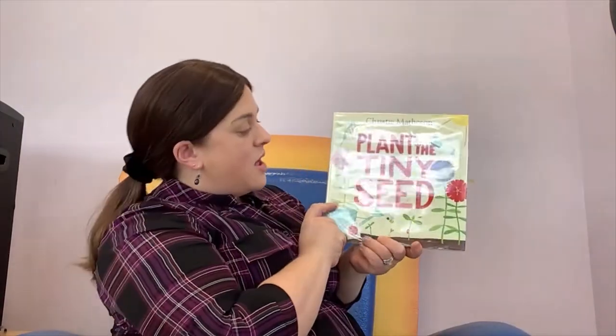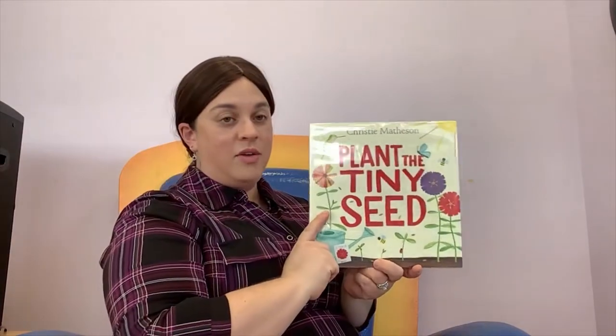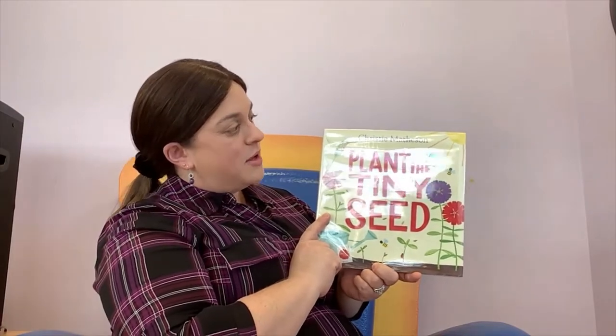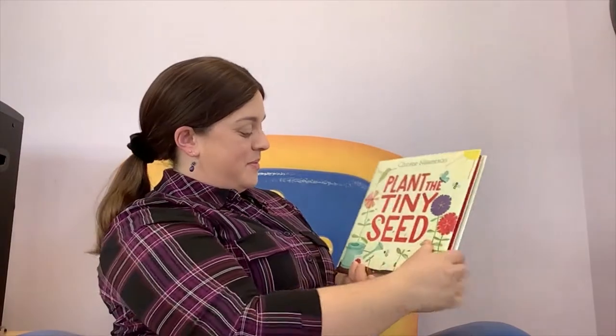I'm going to start with Plant the Tiny Seed by Christy Matheson. If you come to storytime regularly, you might recognize this book because we've read other books by Christy Matheson, such as Tap the Magic Tree. This is a book that you get to help me read. Let's do it together.